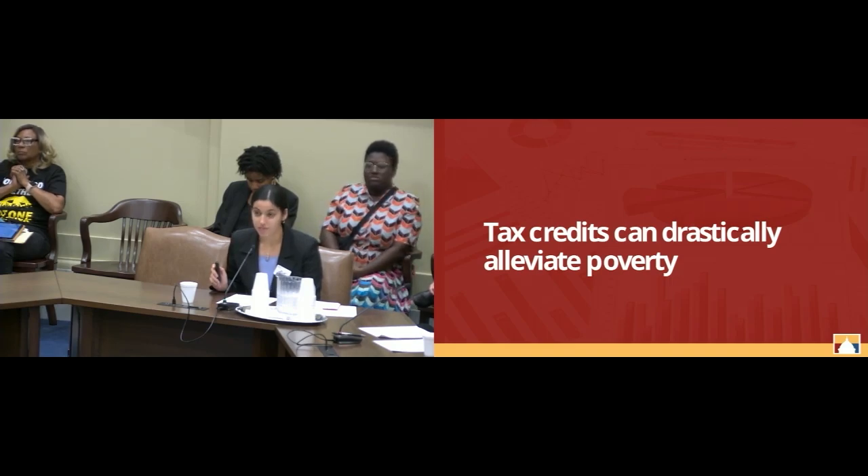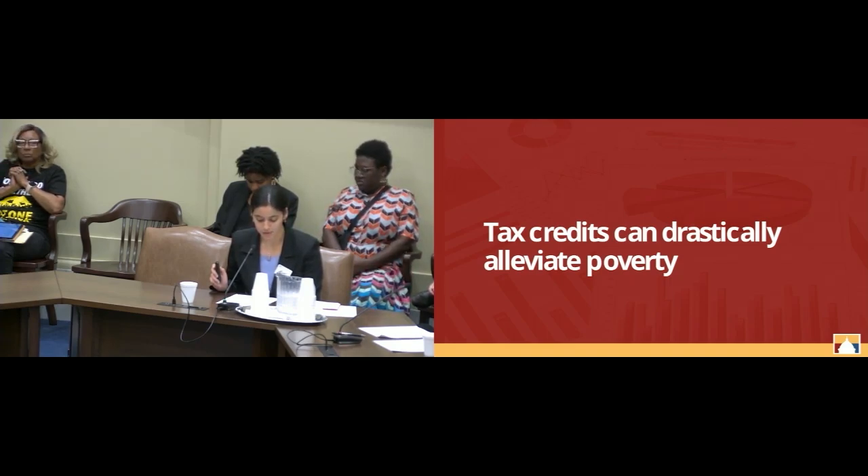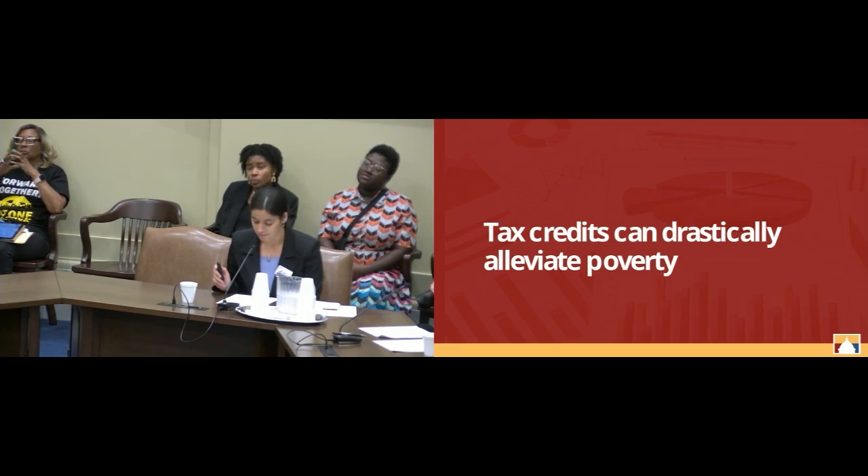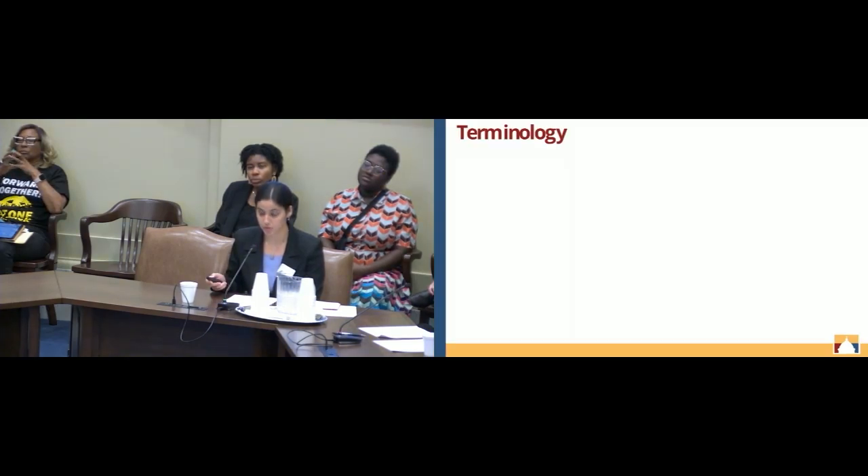The tax system is a critical part of the safety net. More than one-third of all public supports for families in the United States are delivered through tax provisions, and therefore tax credits can drastically alleviate poverty. So let's define some terminology.